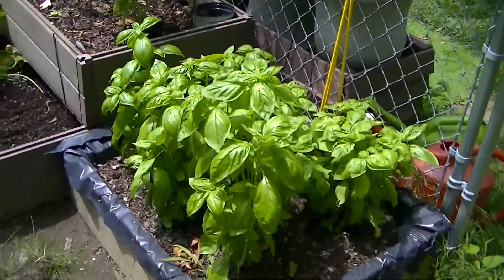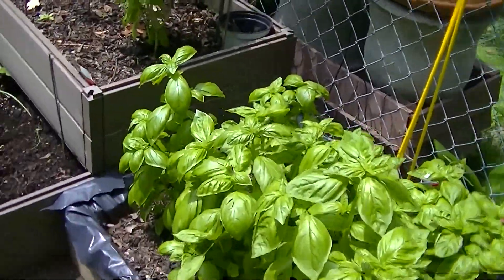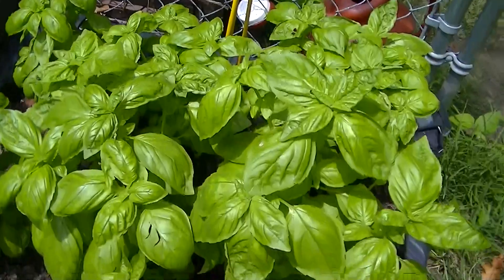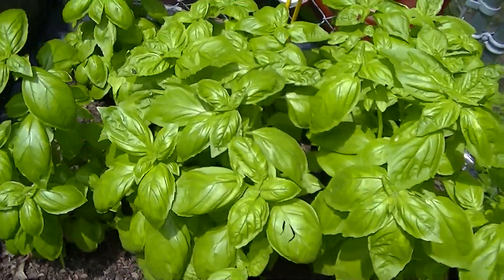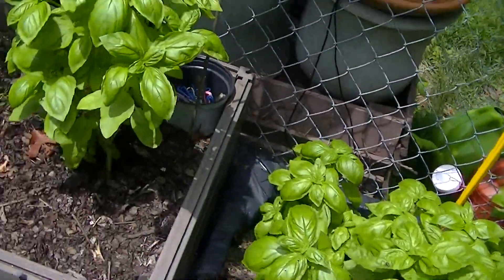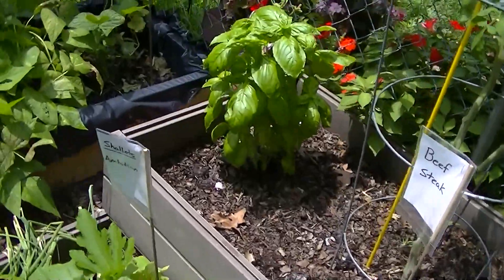I'm about to do a harvest of my basil today — they're looking pretty good. I'm about to give it another dose of kelp fluid solution to mix with that. This is the other basil here that I'm going to harvest today.